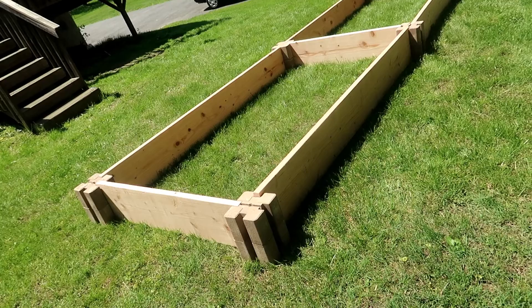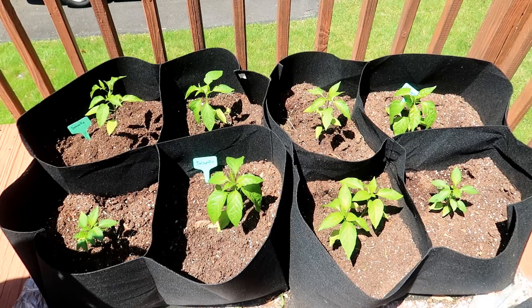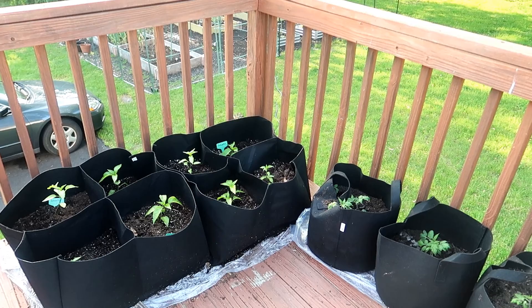Can you have a raised bed on your deck? The problem of course is the bottom — you would need to construct some sort of bottom for the bed. Or you can try these beds made from fabric, similar to growing in grow bags but configured like a garden bed. This is perfect for a deck since it has a bottom. I put a plastic disposable tablecloth underneath mine to protect the wood of the deck. It's small, but it's a nice and simple way to start or extend your garden.